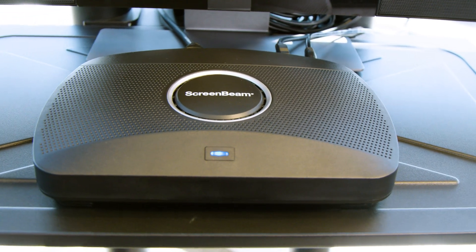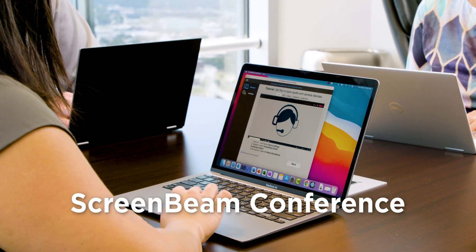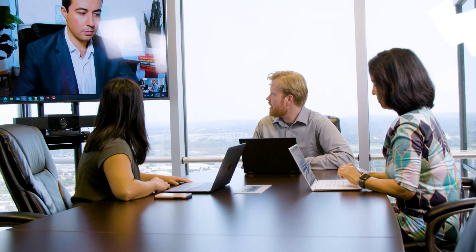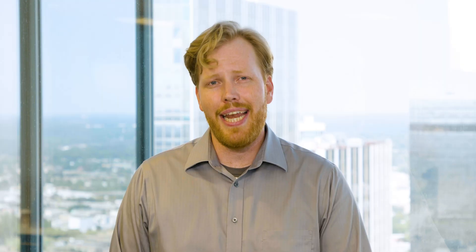ScreenBeam has set out to solve these issues by creating ScreenBeam Conference, a tool that eliminates technology hurdles for both in-person and remote employees. The technology is flexible, contactless, and simple enough to use so anyone can host or join a meeting, and is both Windows and macOS compatible.